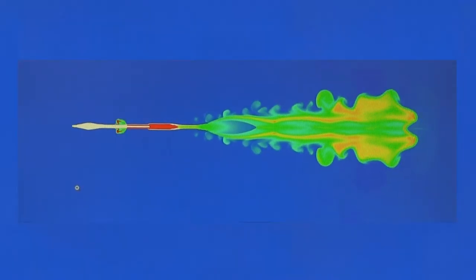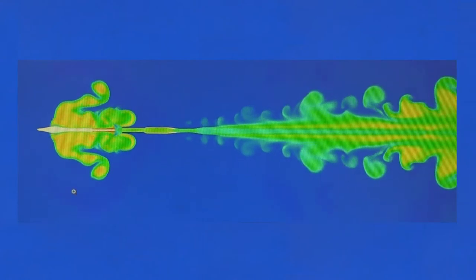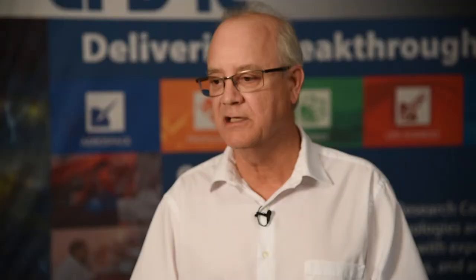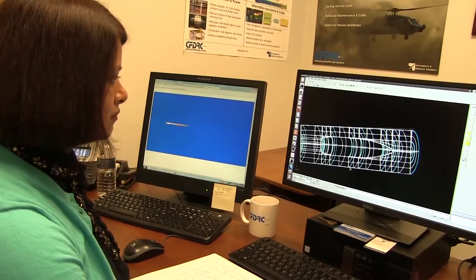In that subsonic plume region, the gas makes a visible signature in the infrared, optical, and ultraviolet regimes of the electromagnetic spectrum. And because we predict those things, we can also derive from that prediction a signature from the weapon.